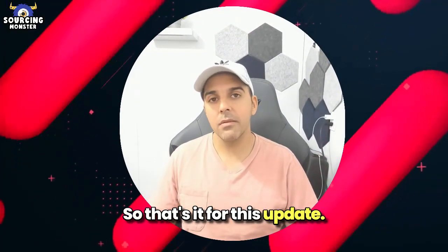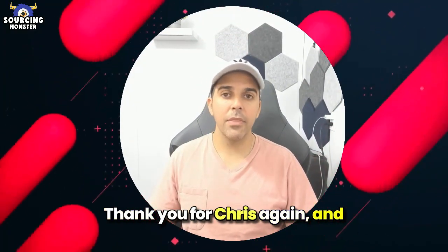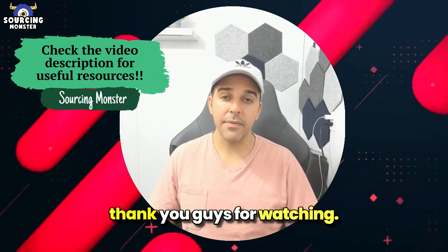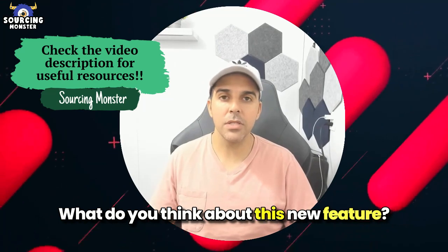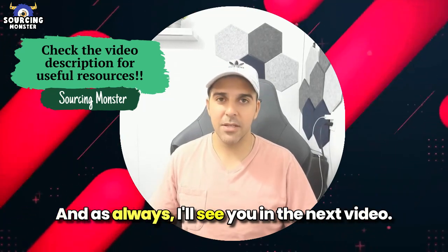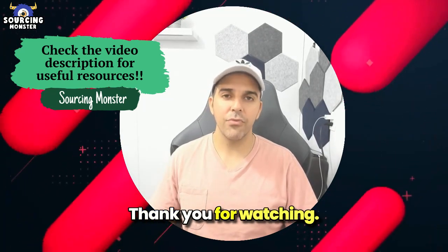That's it for this update. Thank you to Chris again, and thank you guys for watching. Let me know in the comments if you have any questions or what you think about this new feature. As always, I'll see you in the next video. Thank you for watching.